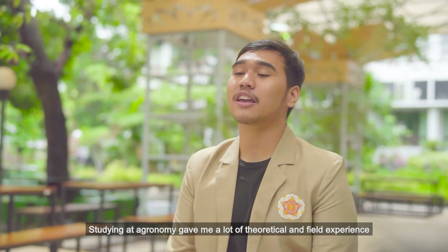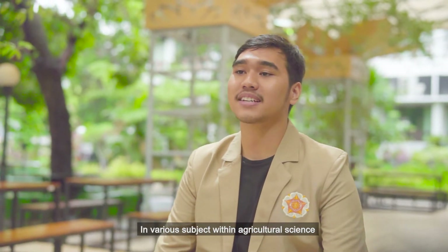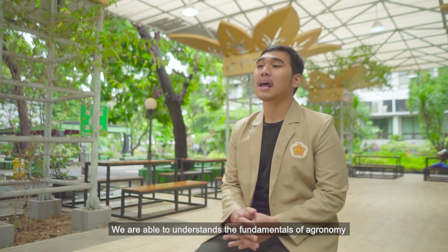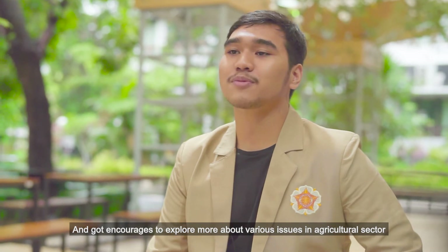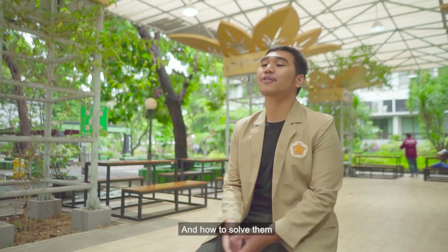I'm Fandliahdi Ramadan. Studying at Agronomy gave me a lot of theoretical and field experience in various subjects within agricultural science. With the support from highly experienced and qualified lecturers, we are able to understand the fundamentals of agronomy, and got encouraged to explore more about issues in the agricultural sector and how to solve them.